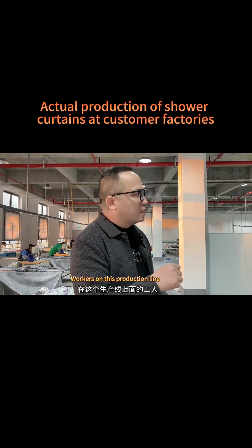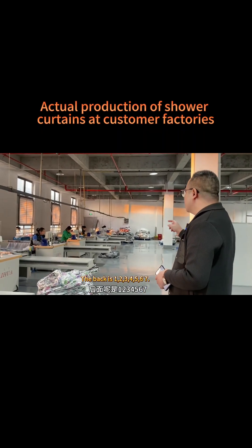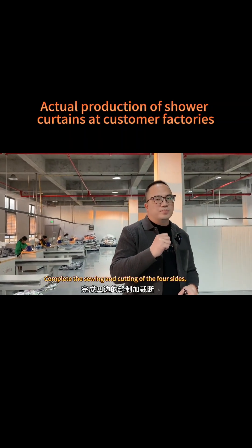On this production line, the first five machines use two people, and the back section has eight rail cars with eight workers — a total of 13 workers complete the sewing and cutting of all four sides of the shower curtain.